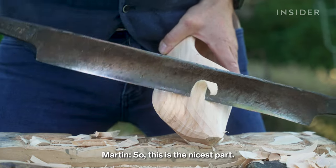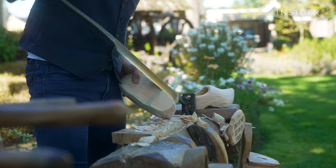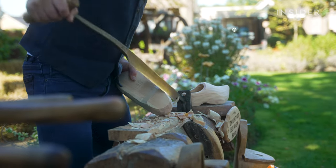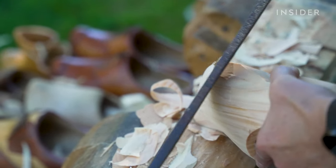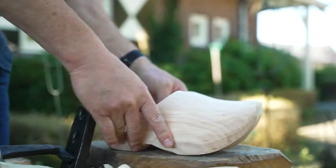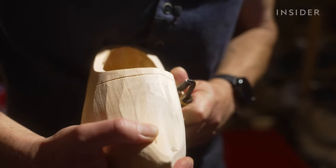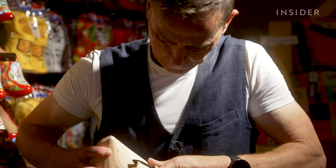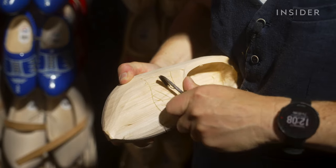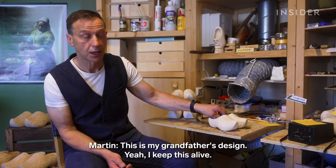Martin says 65% of the original wood piece is cut away. He burns the scraps to dry out his newly carved clogs. Each master clog maker etches in a design, sort of like a signature. This is my grandfather's design — I keep this alive.